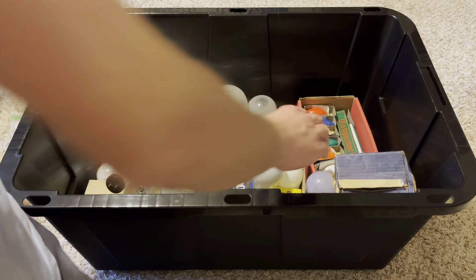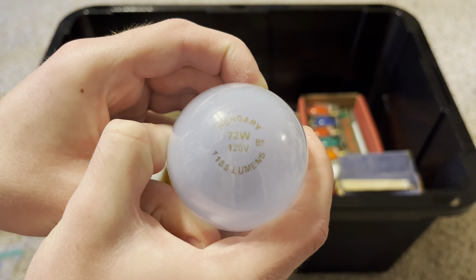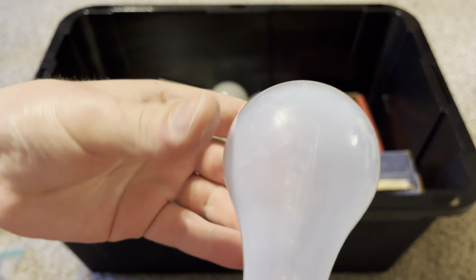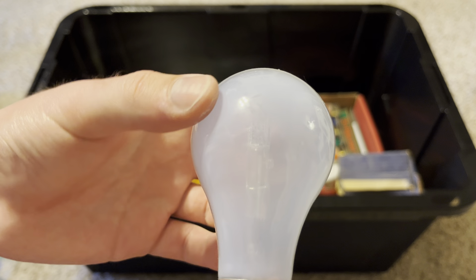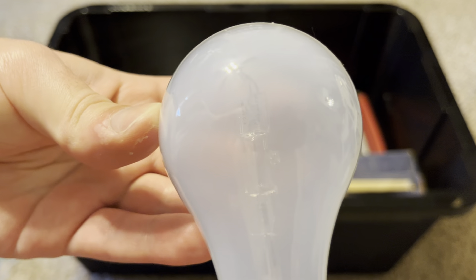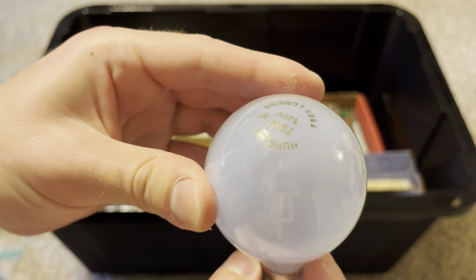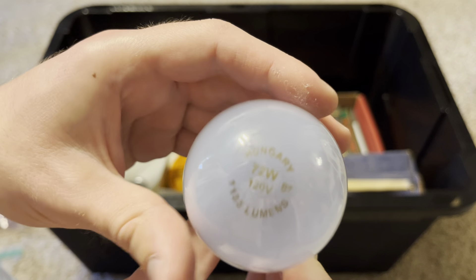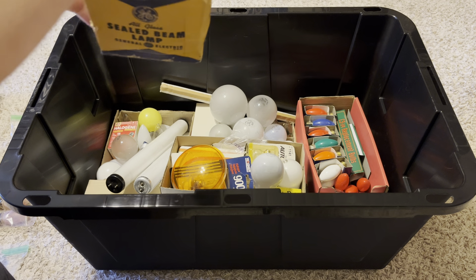Here's a 72 watt, 120 volt halogen bulb that puts out 1185 lumens — it's a 100 watt incandescent replacement. It has kind of a bluish coating to it, and you can see the halogen capsule inside, which is really cool. I almost wonder if this was made by GE.